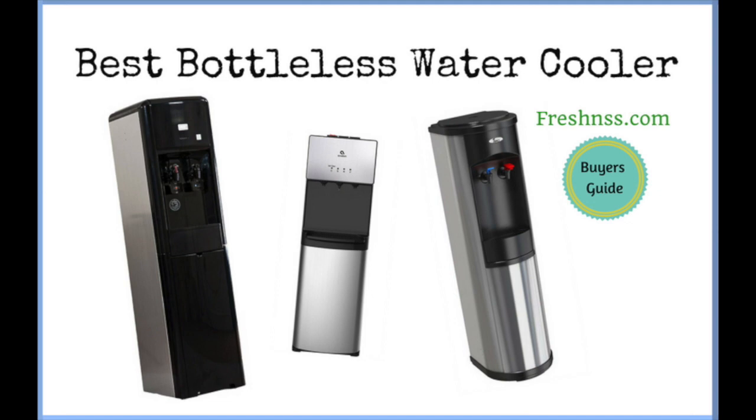Drinking a cold glass of water from the best bottleless water cooler right in your kitchen or office space is enjoyable and convenient. Nothing beats a glass of cold fresh water when you're thirsty. Plus, carrying water bottles around or worrying about filling up a water filter pitcher to keep water cool in the fridge can become a burden. We've researched and discovered eight top-rated bottleless water coolers, as well as two you may want to consider avoiding. Here are the Freshnss.com reviews of the eight best bottleless water coolers, plus the two worst to avoid.